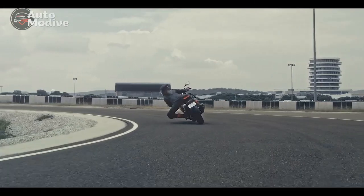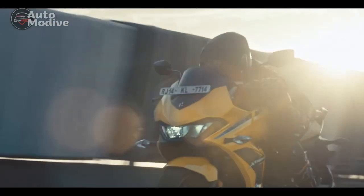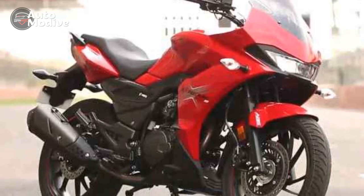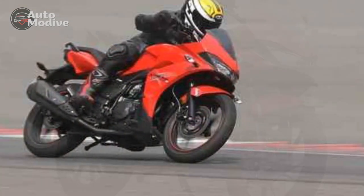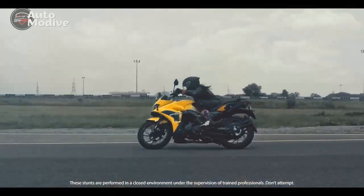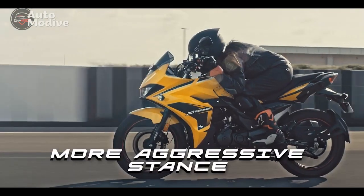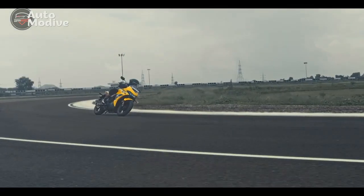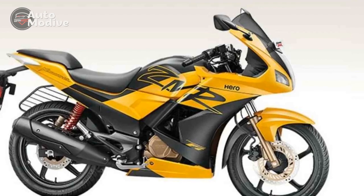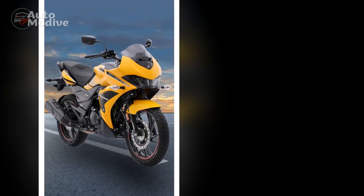Highway Cruising and Braking Performance. On open highways, the Extreme 200S maintains its composure, providing a stable and comfortable ride at higher speeds. The motorcycle's aerodynamic design helps reduce wind resistance, allowing riders to maintain a steady pace without feeling excessively buffeted by the wind. The combination of the powerful engine and well-spaced gear ratios ensures effortless highway cruising and confident overtaking maneuvers. The braking performance is commendable, thanks to the front disc brake and ABS. The front disc brake offers strong stopping power, and the ABS prevents wheel lock-up, enhancing safety during emergency braking situations. This feature instills confidence in riders, knowing they can rely on the braking system to bring them to a controlled stop when needed.